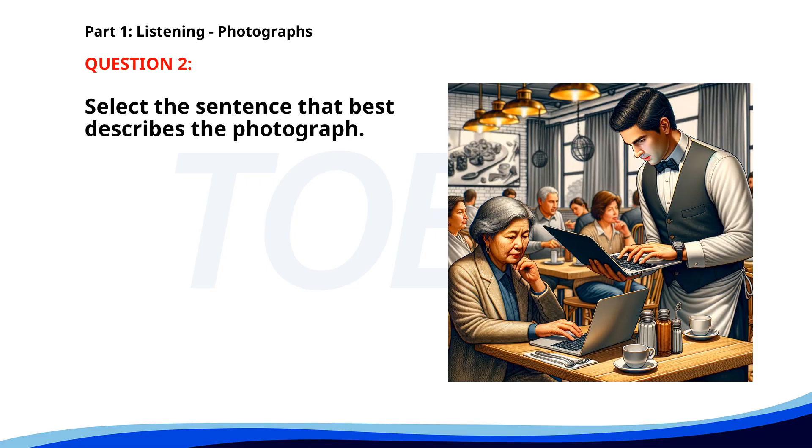Number 2. A. People are waiting in line to order food. B. A waiter is assisting a customer with her laptop. C. A woman is reading a book at a restaurant. D. A waiter is serving drinks to a group of people. The correct answer is B. A waiter is assisting a customer with her laptop.